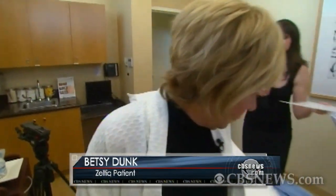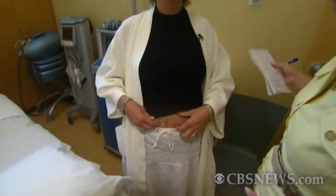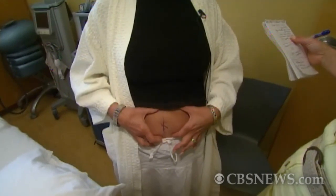Patients like Betsy Dunk, who had the treatment before and went down a pant size, is now coming back for more. She says: 'I would like to get my lower belly — get rid of some of this excess fat.'